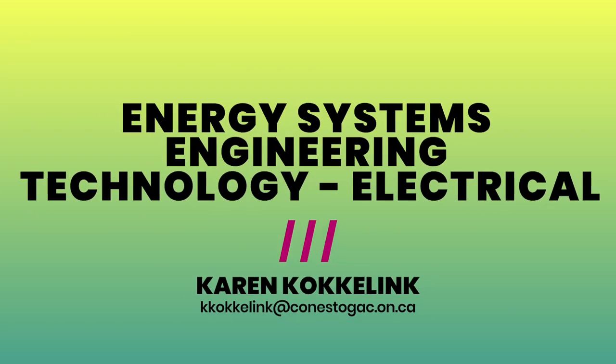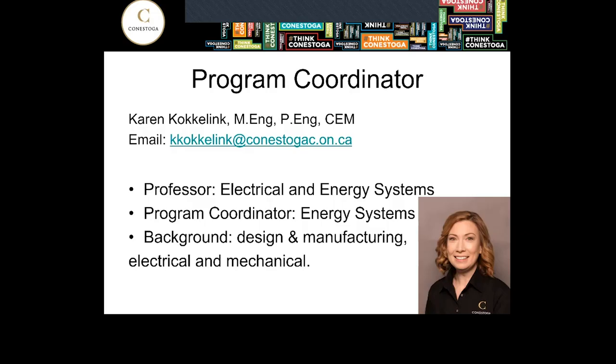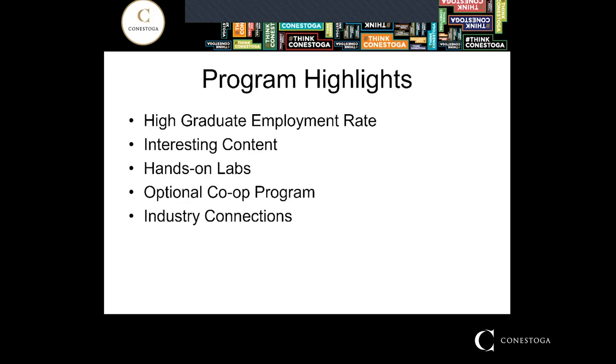Hi there. Thanks for your interest in Energy Systems Engineering Technology - Electrical. My name is Karen Kokolink. I'm a professor in Electrical and Energy Systems Engineering Technology and I'm the Program Coordinator for Energy Systems Engineering Technology.